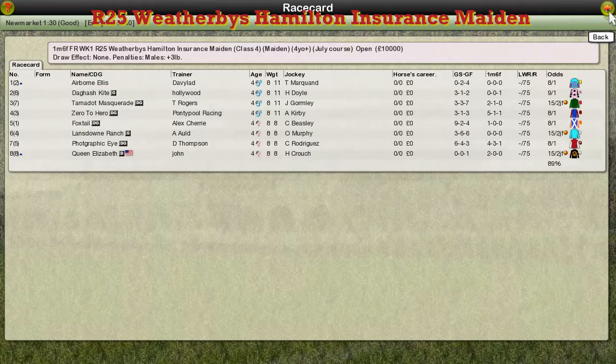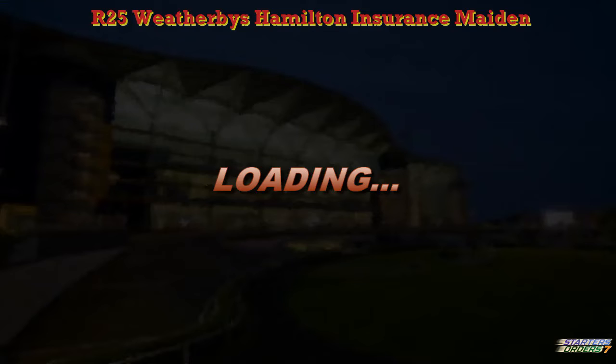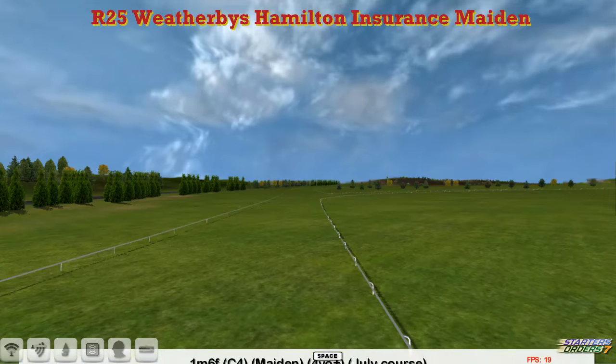The Wetherby's Hamilton Insurance Maiden is next. A mile and six furlongs this time for four-year-olds and upwards. A small field in this one mile seven furlong race.